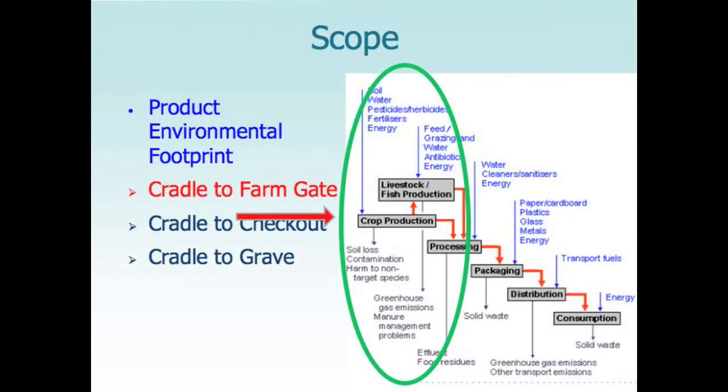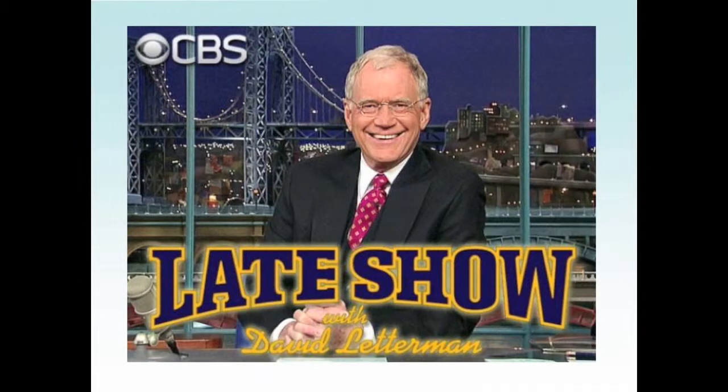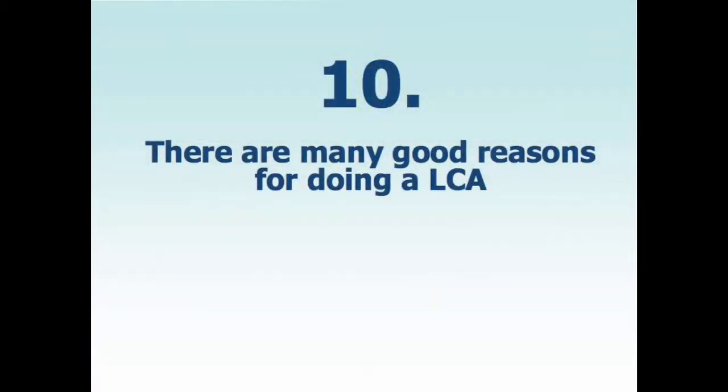One of the things you have to determine is the scope of your research in a lifecycle assessment. In our project, we're looking right to the farm gate. When asked to do this presentation, knowing I was later in the program, I thought — how would Dave do it? So today we're doing the early show: the top 10 lessons we learned working on this project over the last three years.